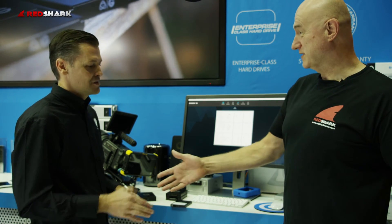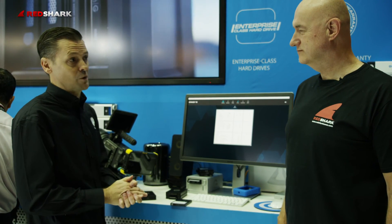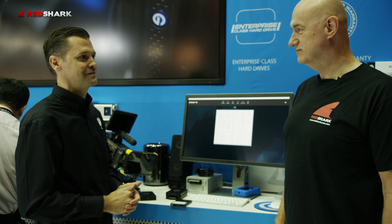Fantastic. Thanks very much. Thank you, really appreciate it. And for more information, visit our website, g-technology.com — always a great place to go and see all the really cool things that we're doing. Thank you.